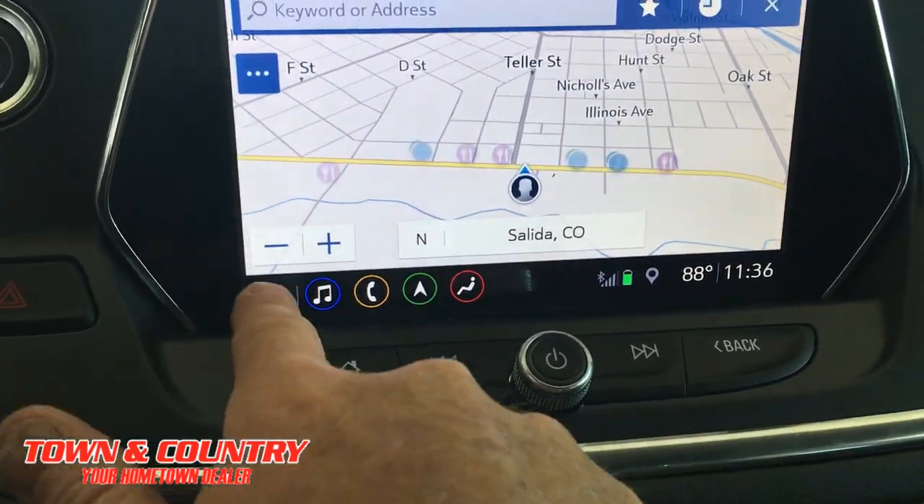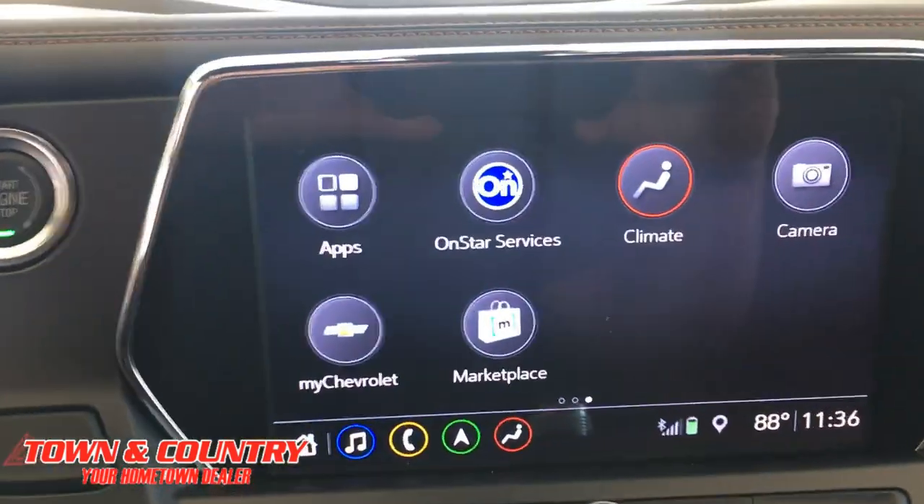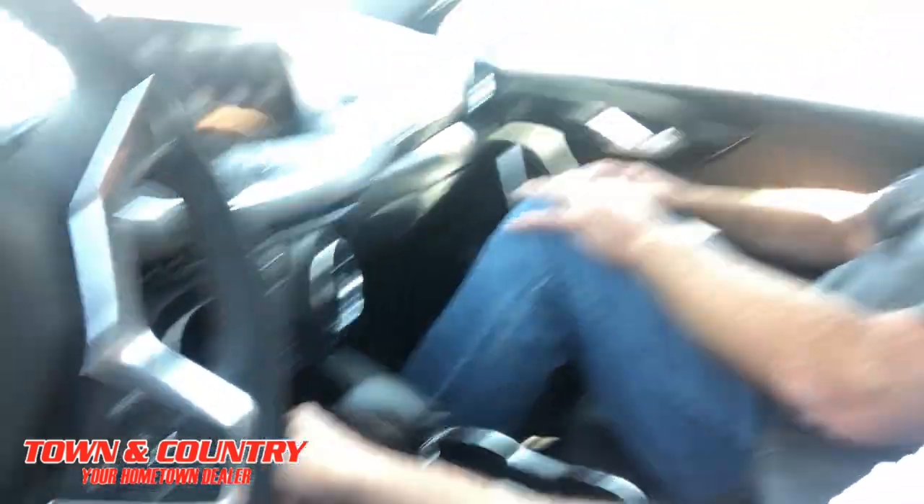For all the gadget guys out there, you've got things like Apple CarPlay and Android Auto, and it totally integrates with your phone. And one of my favorite features — it's got a built-in wireless charging port down here where you can just set your phone and it charges. No more fumbling for cables, you just put your phone there and it's charging. This vehicle is also equipped with 4G LTE Wi-Fi that you could connect up to seven devices to, and it functions as its own hotspot.